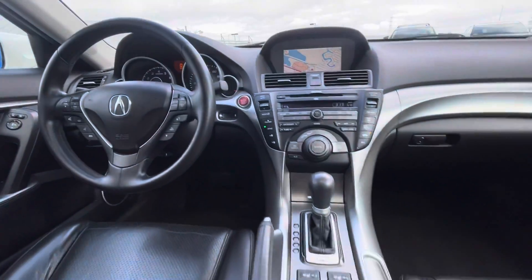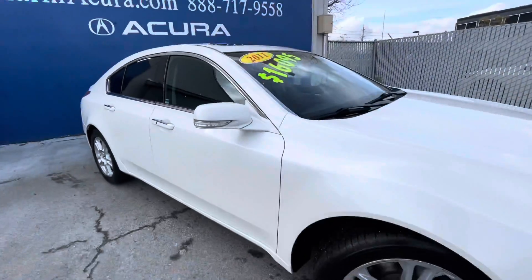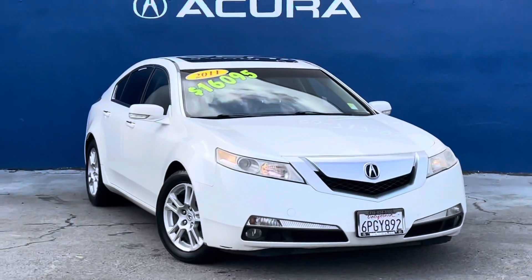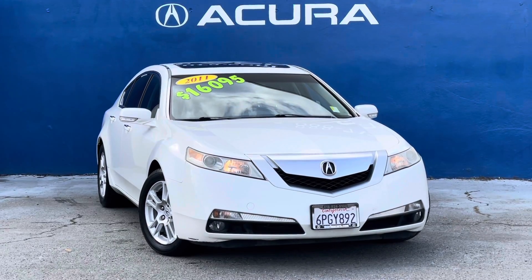And those are just some of the key features about this luxury sedan. If you have any questions about this 2011 Acura TL, our sales number is 415-413-0401 and our after hours text number is 415-924-5100. Thank you for joining me on this walk around. Bye-bye now.